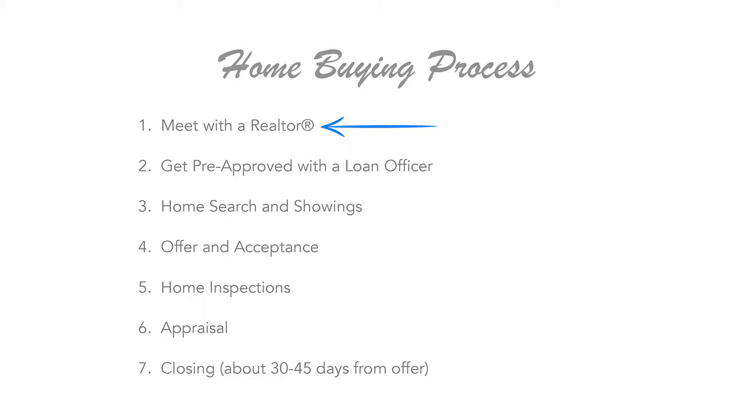We're going to cover the home buying process and talk about that process in sort of seven big steps that happen along the way. The first step in the process is to hire a Realtor to be your buyer's agent.